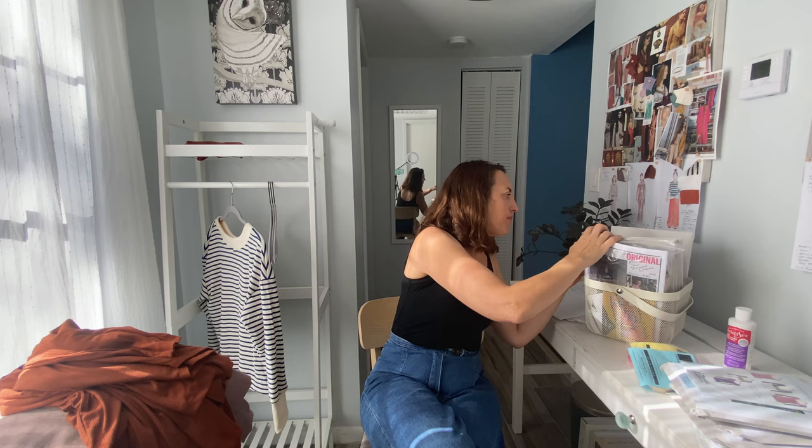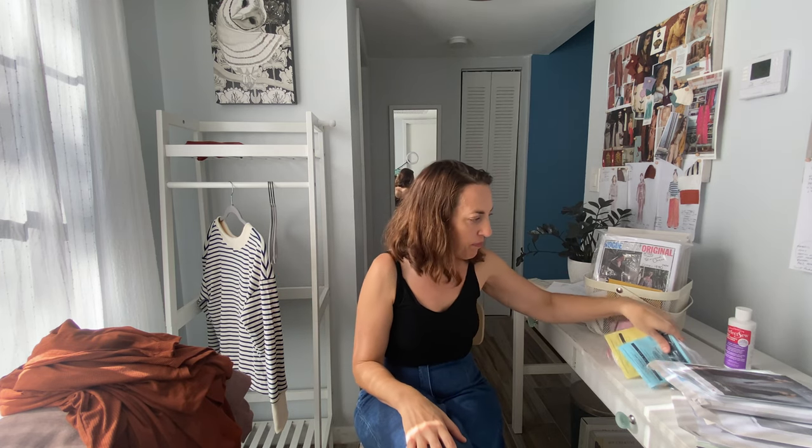I had briefly shown this one in my last video. It's a new pattern I got during one of the Vogue sales — it's Julius Julio Cesar V1692, a little knit dress with a cutout hole in the neckline and a nice racer back. They're showing it in a really dressy fabric but I think it could be really cool in a casual fabric, maybe going a little sportier. So I do have that to try out.